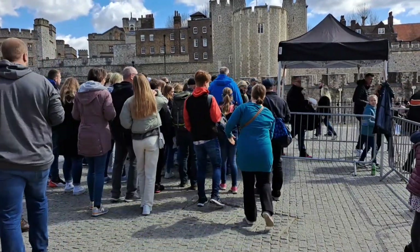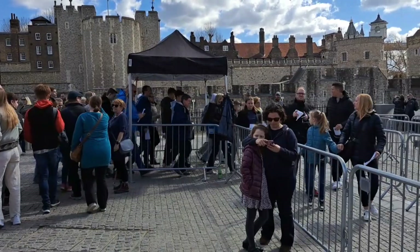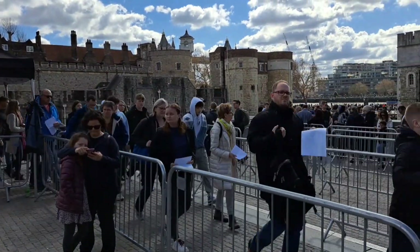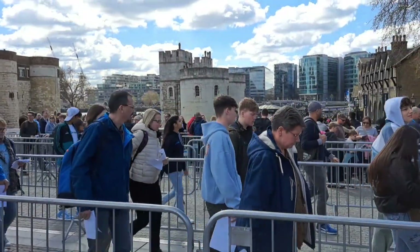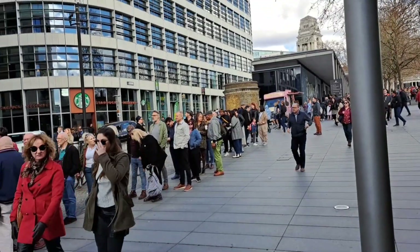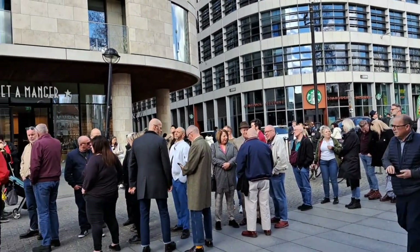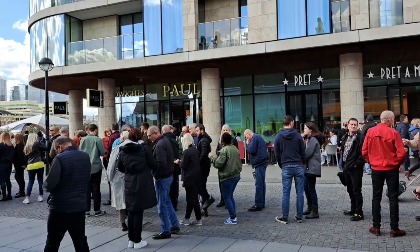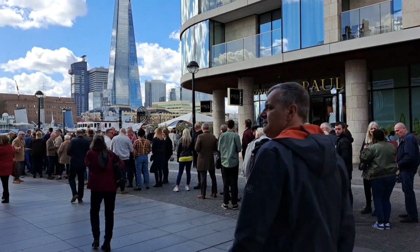This is the 1:30pm time slot — you'll be taken into groups and then go in together. That's when you know that the Tower of London is very popular, as it has to have a time slot for entry. This is the queue for the Tower Millennium Pier, where you can see London from the River Thames and all the iconic attractions going all the way to Greenwich.